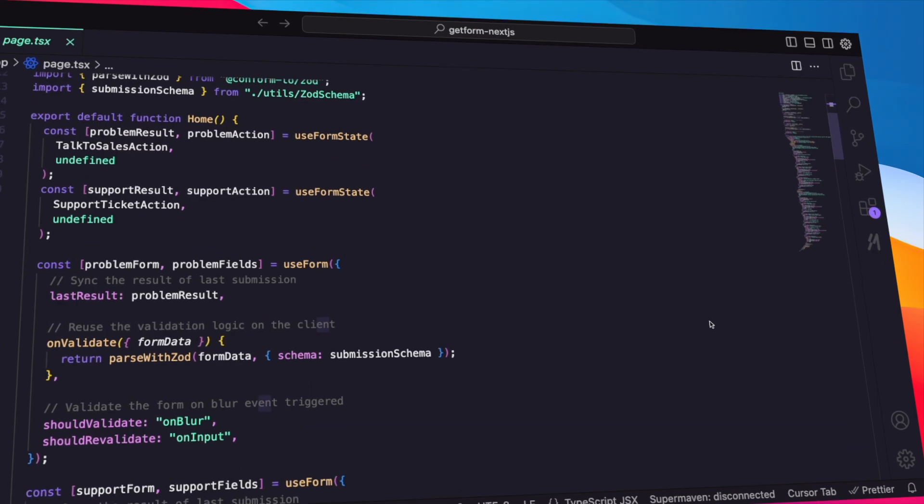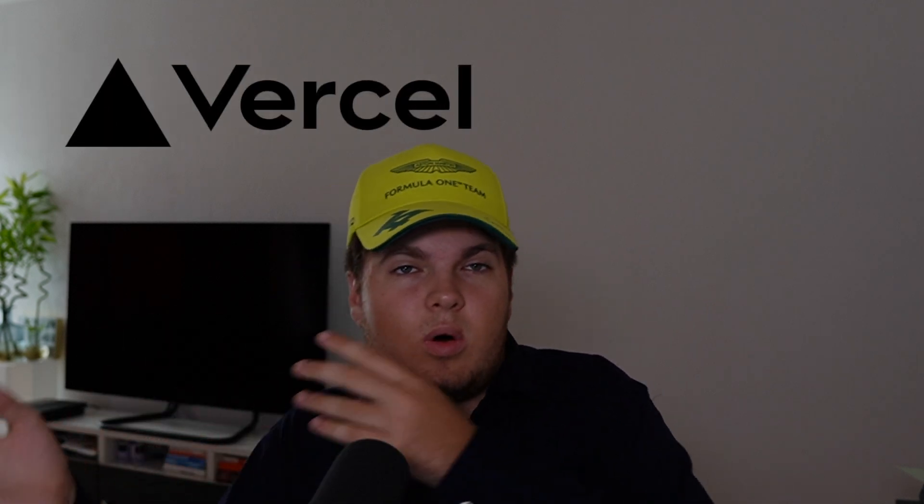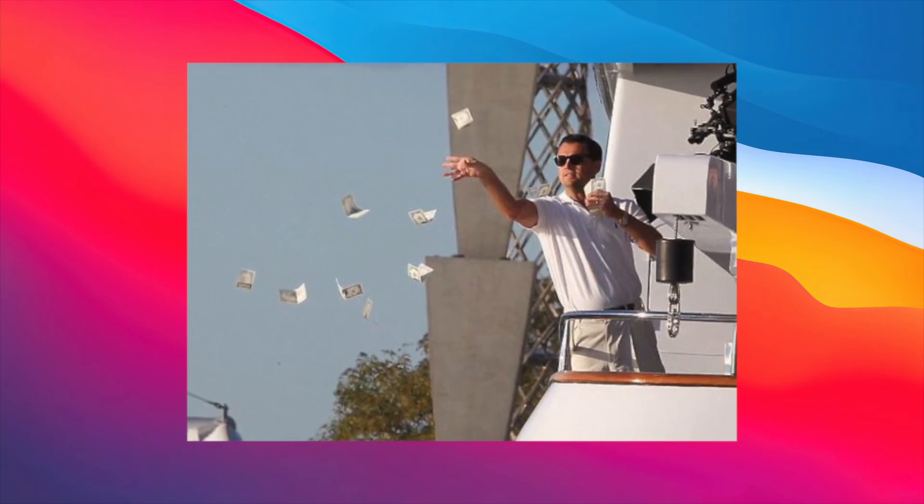So why has serverless actually gained so much traction? The idea is very simple: you just manage your code. You don't have to manage any servers, Docker files, anything like that. You just have your code and you deploy it. The rest is done automatically without any of your input. Platforms like Vercel, AWS, or Cloudflare promise auto-scaling — scaling up or down depending on your traffic — as well as high availability and reduced operational costs.